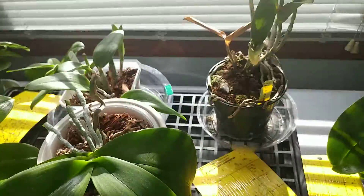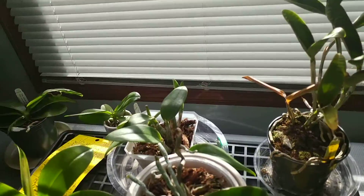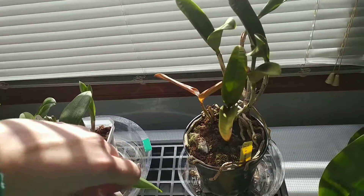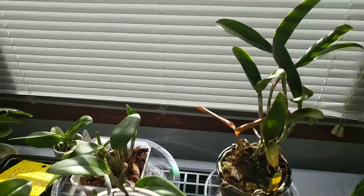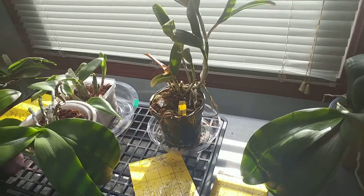I am still soaking my orchids in a bowl because I feel like it definitely helps a lot. It gets water to more of the roots, so a lot of my roots are getting super happy and turning really green because they're able to really absorb the water. I highly still recommend this. Let me know if you guys have any questions, and like my video and subscribe — thanks!